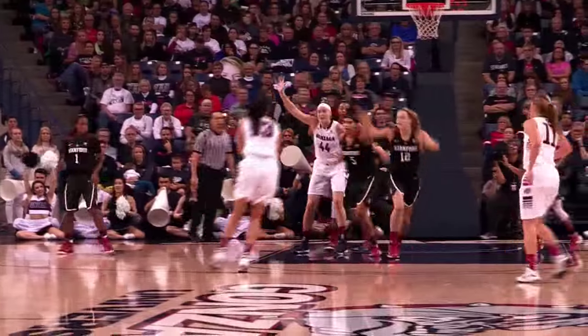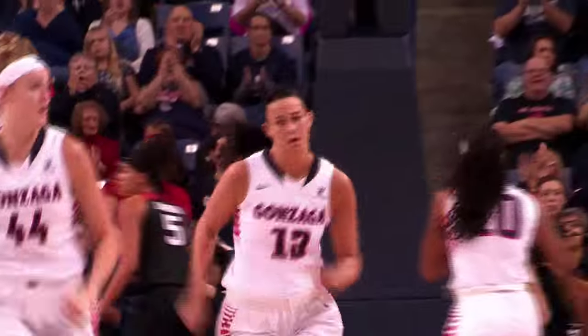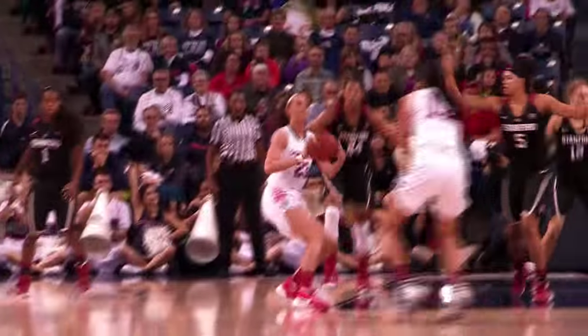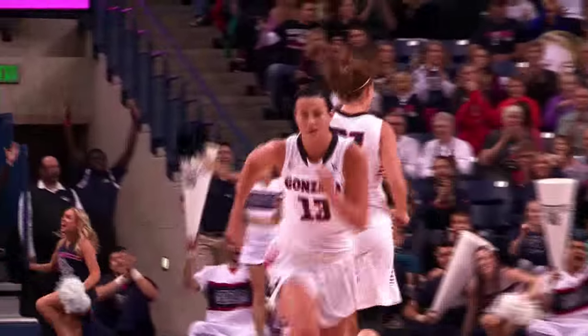Stick to it. Stop — gives to Jill Barta. Barta 18-footer. Yes! Jill Barta hits it — so composed for a freshman. Down low to Jill Barta. Barta lay in — she got it! The Bulldogs lead by one. And a little block. Up to Jill Barta. Barta — a three ball. Got it! Jill Barta tight.